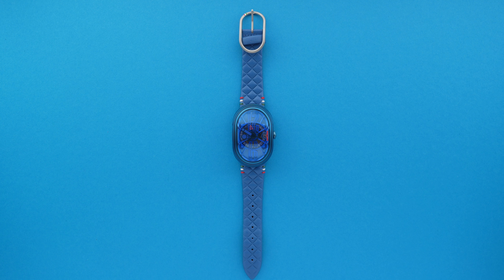Greetings watch nerds, welcome back. Today we'll be looking at a very special watch — something you may have seen doing the rounds on my Instagram account. We're talking about the Grimaldi GTO, Blue Portofino Limited Edition.